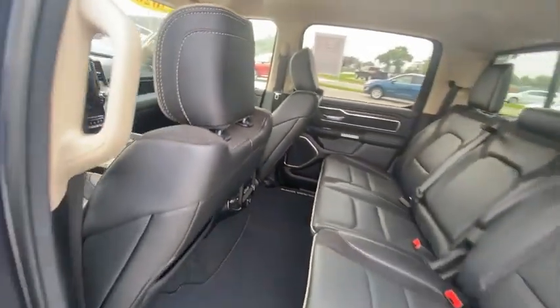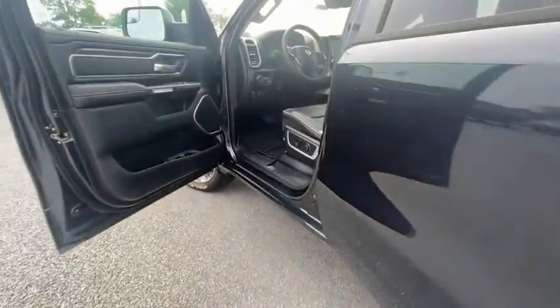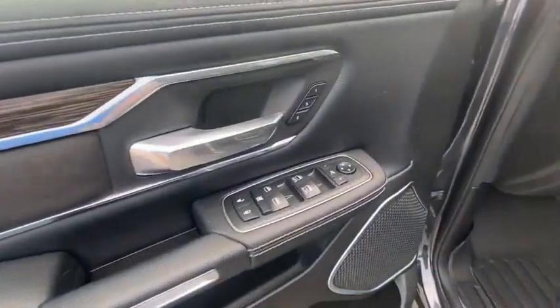4-wheel disc brakes, front wheel independent suspension, speed control, rear window defroster.